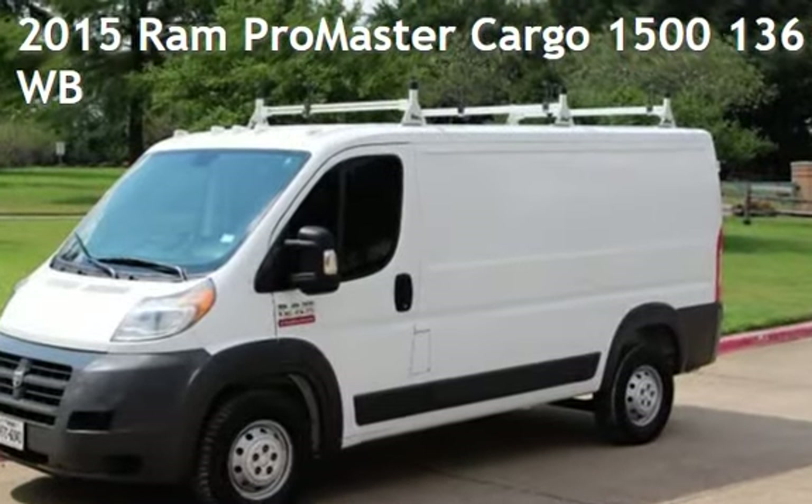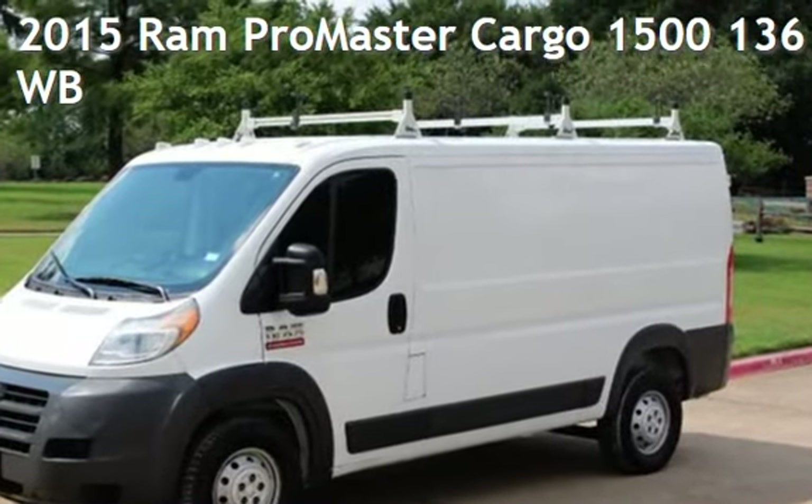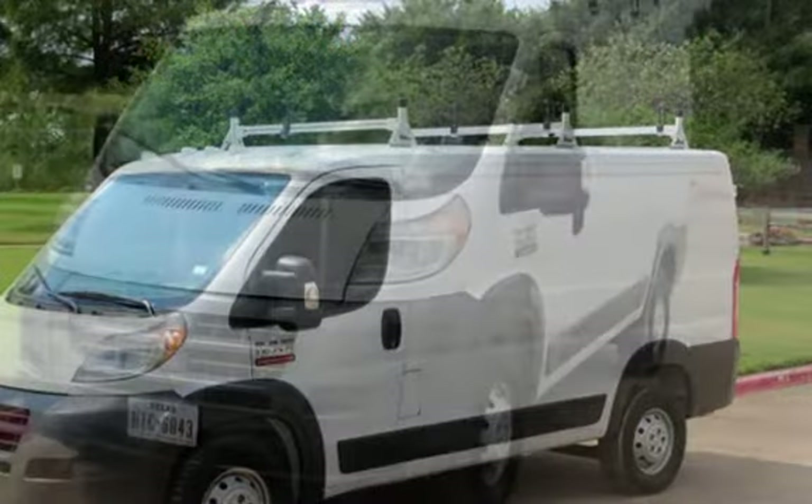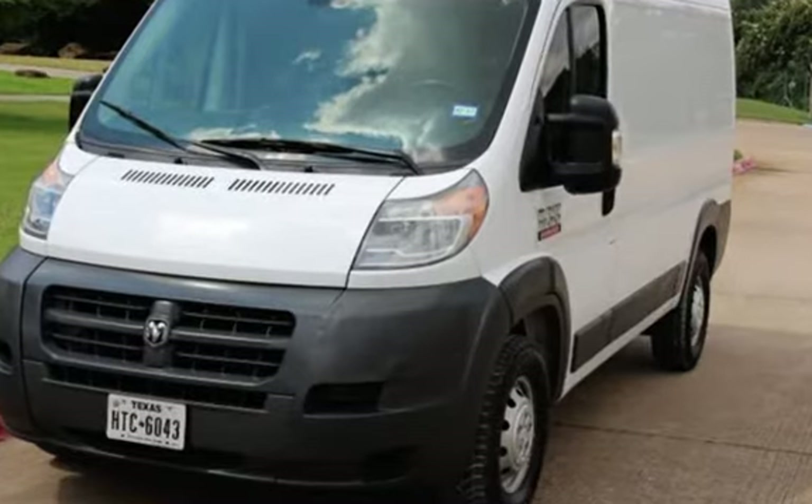Presenting a pre-owned 2015 Ram. This three-door van has a six-cylinder, 3.6-liter V6 engine, with front-wheel drive, and an automatic transmission.